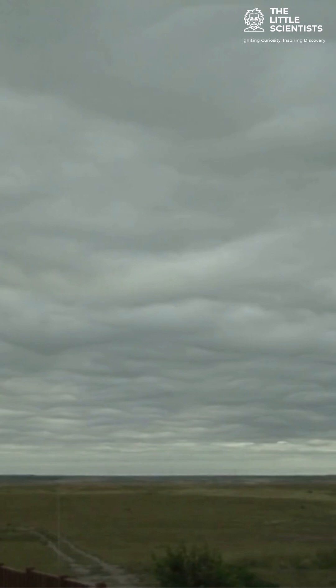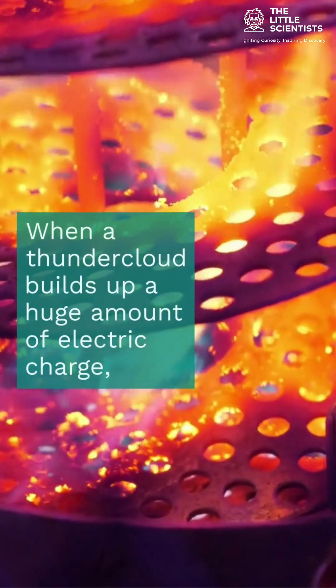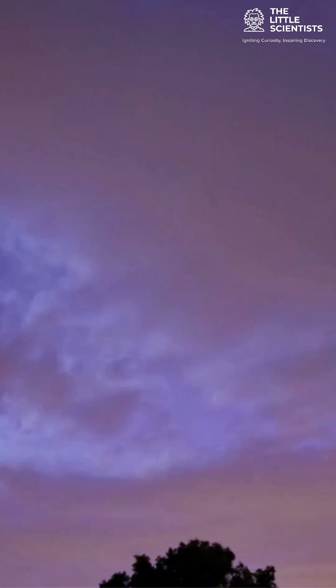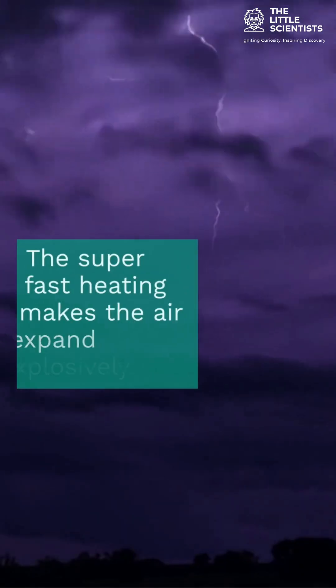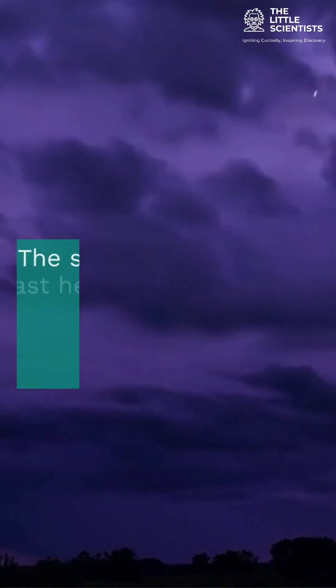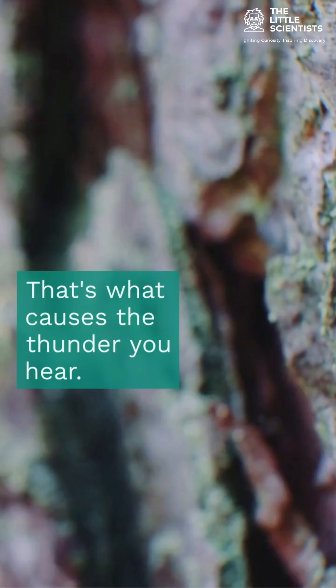So how does this happen? When a thundercloud builds up a huge amount of electric charge, the energy suddenly discharges as lightning. The air around the bolt heats up instantly, faster than anything we can imagine. This super-fast heating makes the air expand explosively — that's what causes the thunder you hear.